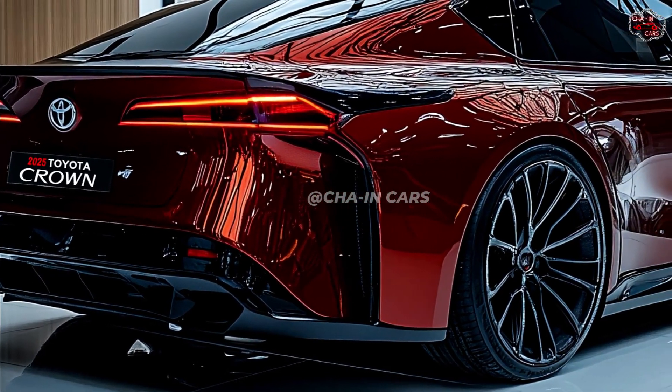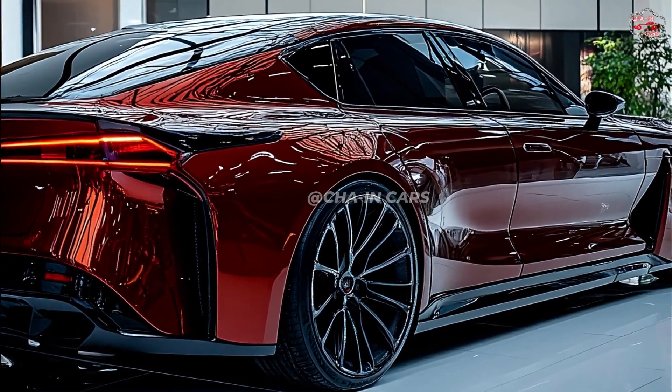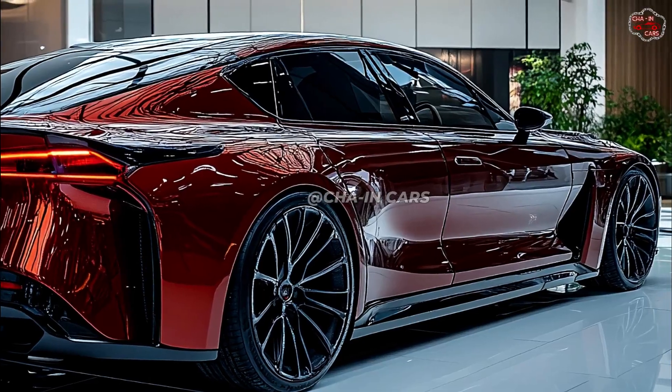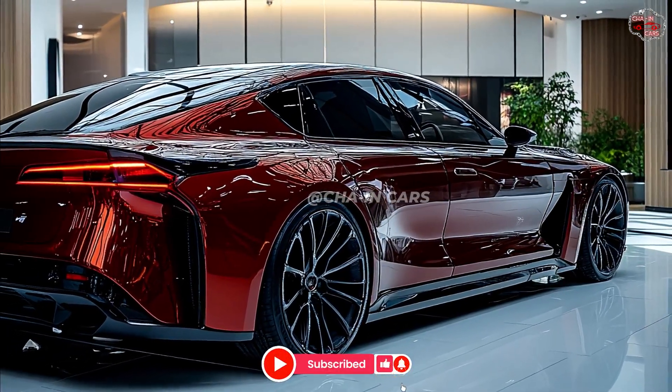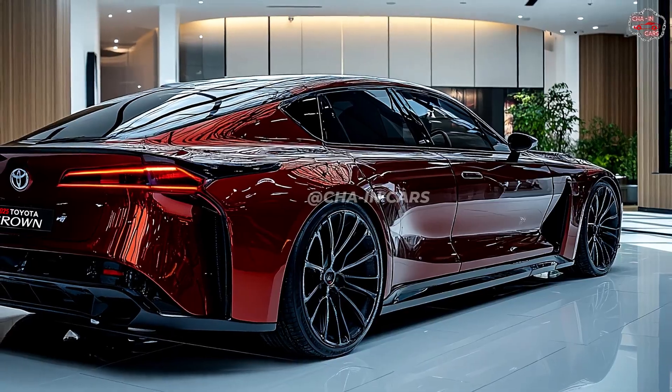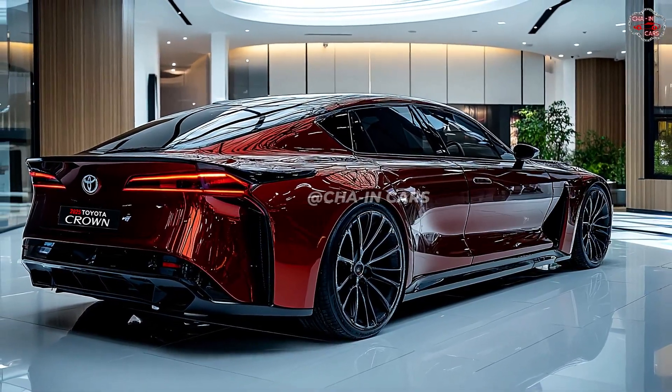The Crown seems more athletic and more fluid than its predecessor with its ostensibly bigger wheelbase and more coupe-like look. Most likely, the Crown will incorporate modern lighting technology including LED tails and headlights, as well as adaptive headlights that automatically adjust to fit the surrounding light conditions.